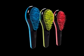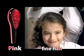The Ultimate Hair Brush is available in three color-coded models to match different hair types.